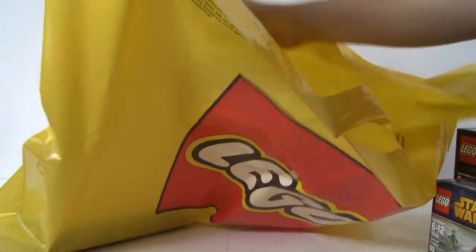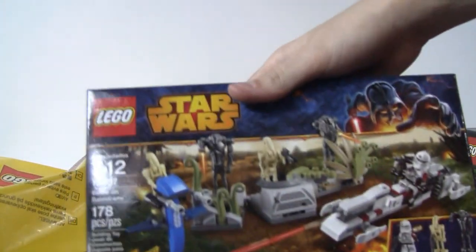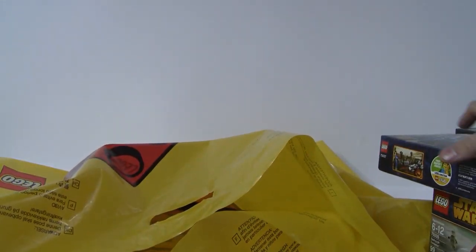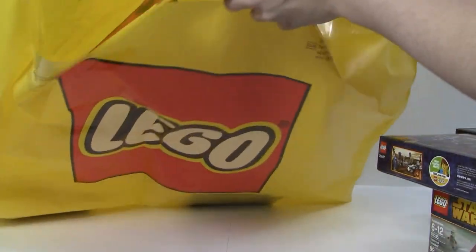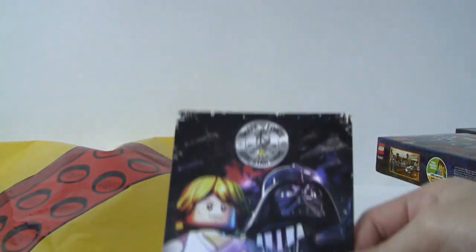I got two battle packs, one of each, from a clone army — I'll obviously start getting more and more of those. And then I got the Battle on Salucami, which I thought would be pretty cool. Again, there are three sets I didn't put in here that will be for the giveaway.